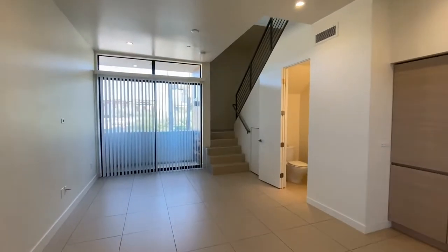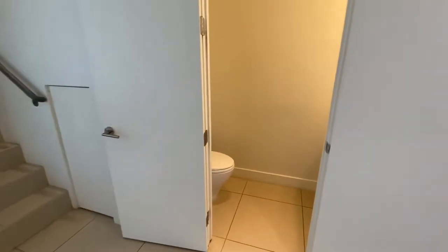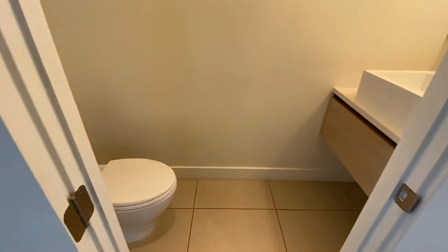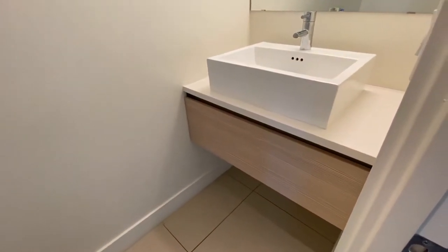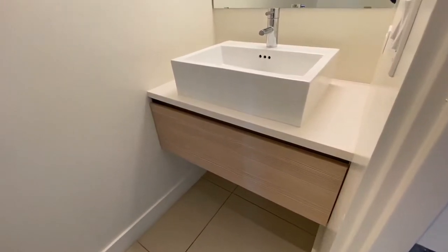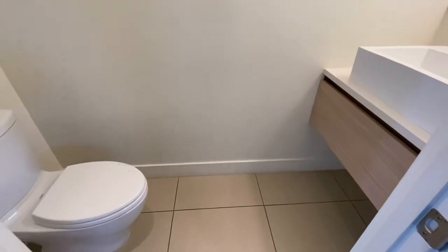I'm going to walk through the living space and take a look at the downstairs water closet. Beautiful single sink vanity. Very clean. Simple.